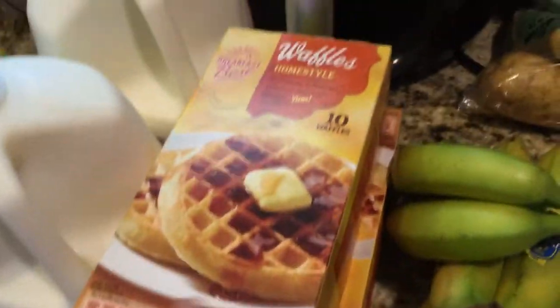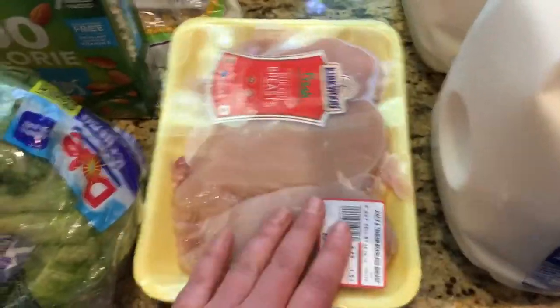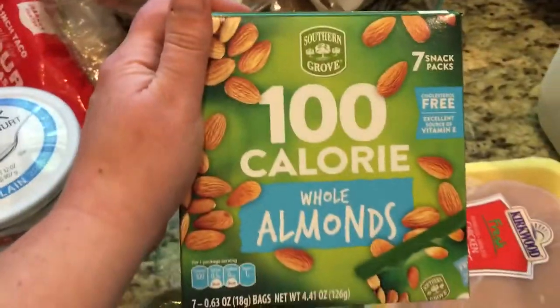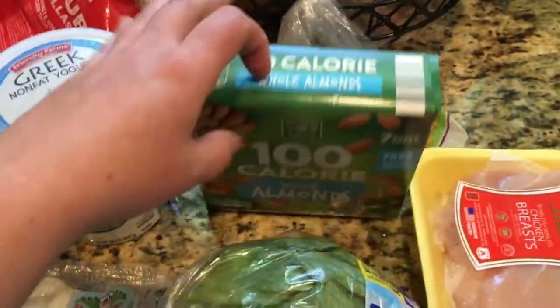Here are bananas. Waffles for the kids — two for six points. Two jugs of milk for my kids. Chicken breasts — I'll probably leave these out and do something with them for dinner this week. I got a lettuce. These my oldest son and I like as well — they have the pre-portioned packs at three points per package.